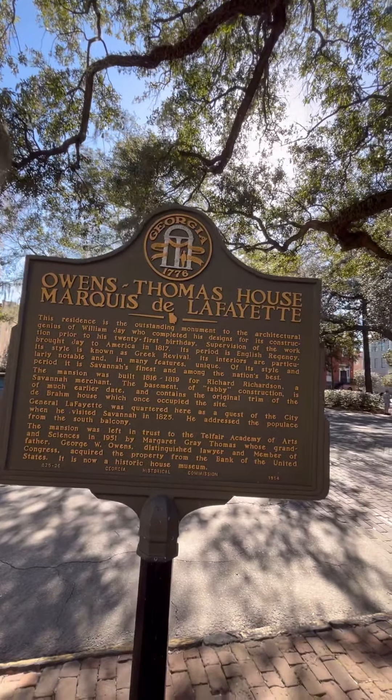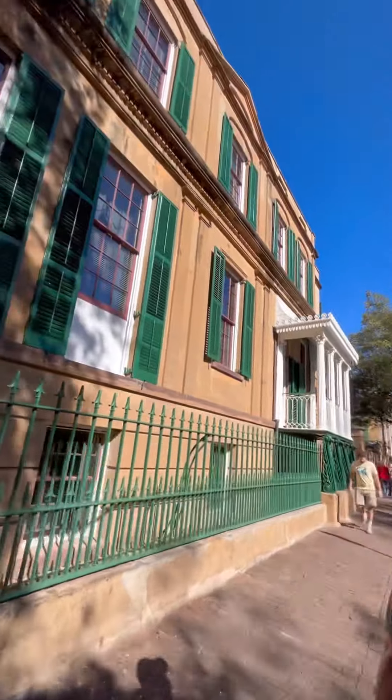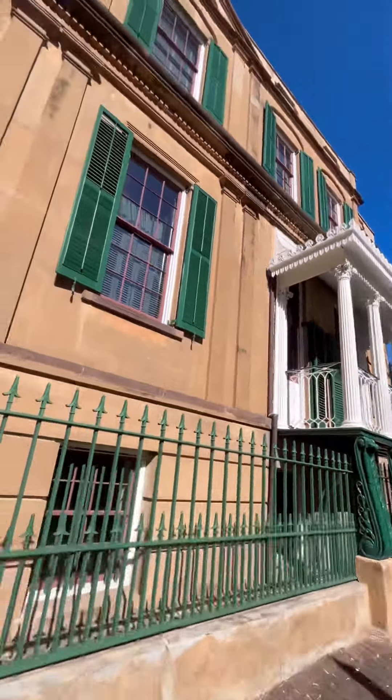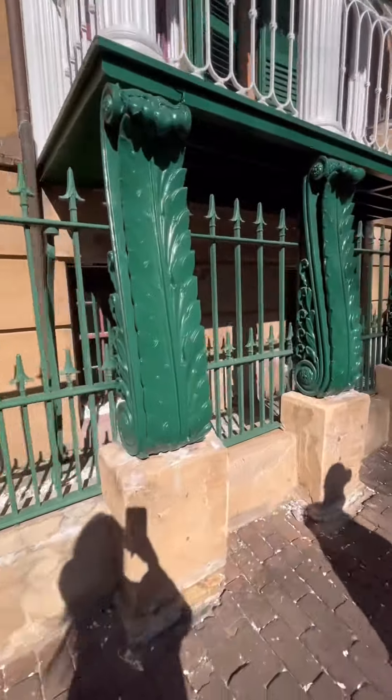In 1830, George Welshman Owens purchased the house. In 1951, Mehta, the granddaughter of Owens, donated the family home to Telfair Museums to become the first house museum in the city.